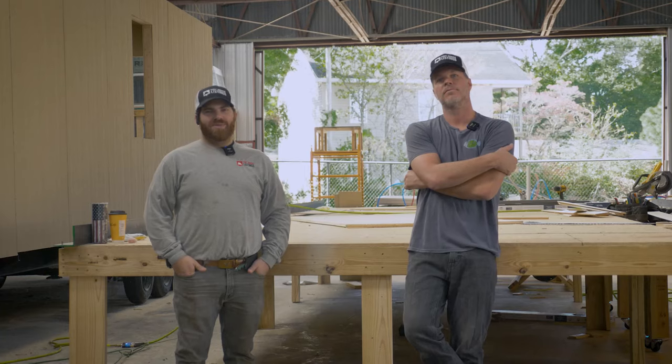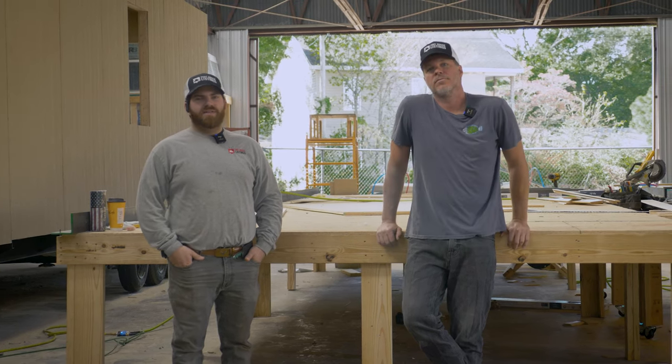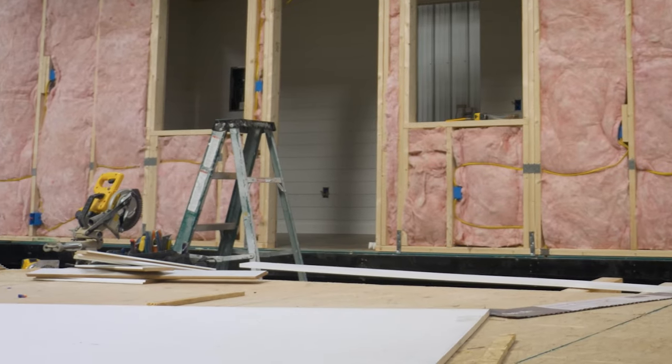Hey everybody, I'm Gabe Gentile with Tiny House Things. I'm the production manager here. This is Steven, the CEO. We just want to talk about some things we're doing here at the shop a little differently — things to make builds more efficient and get them out to customers faster.